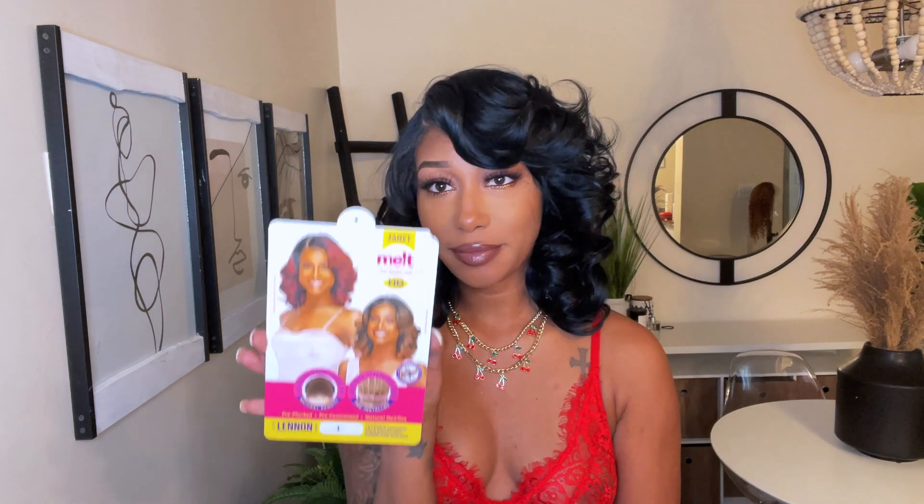I have her in a style Linen and she's in a color 1. I will say that this wig is on the silky side — not overly silky. It's definitely in the middle of yaki and silky, but more leaning towards silky. Just the length, the curls, the way it's layered — everything makes this a perfect everyday wig.